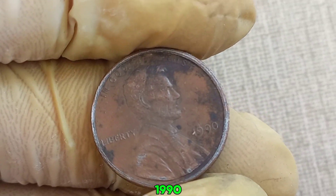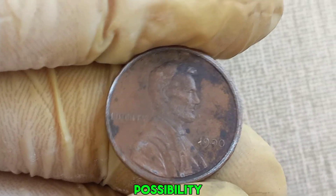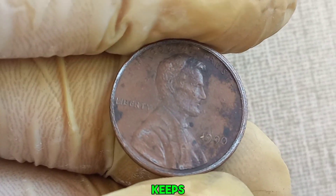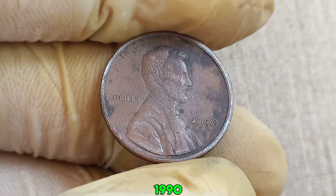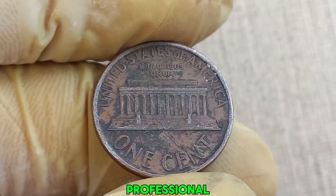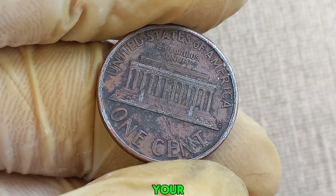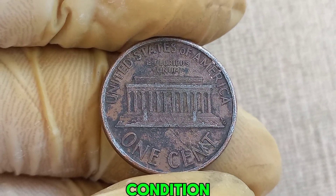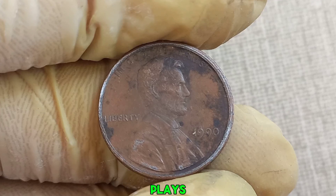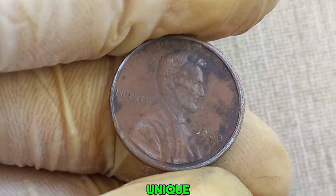While no 1990 no-mint mark penny has officially been confirmed to be worth a million dollars, the possibility of rare errors always keeps collectors on the hunt. If you think you have a valuable 1990 penny, first get it authenticated by a professional coin grading service like PCGS or NGC. They can verify if your penny has any unique features that increase its value. Once authenticated, the condition or grade of the coin also plays a crucial role.